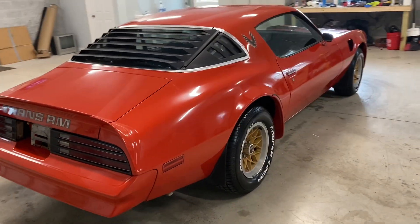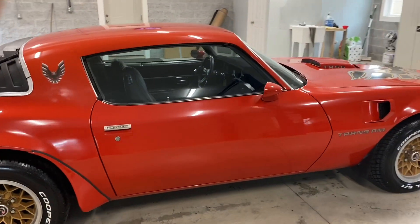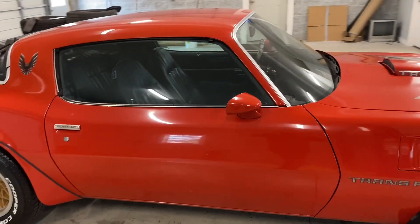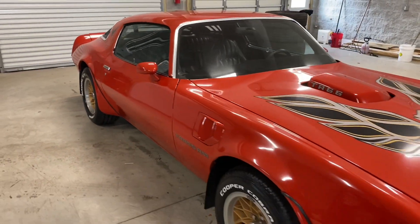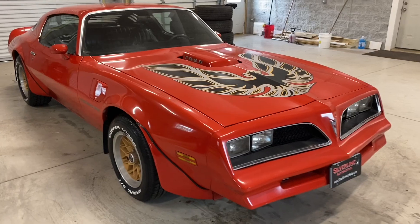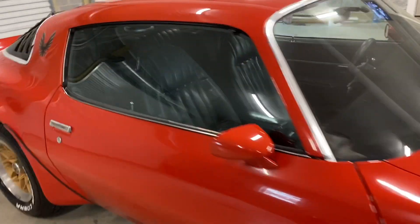It has recently had new dual exhaust installed with headers. We have just put a brand new set of Cooper Cobra tires on here. This car fires right up and drives very smoothly — it's a great car to take around town or out on the highway. With cruise season right around the corner, this would be a great car to show off to all your friends.